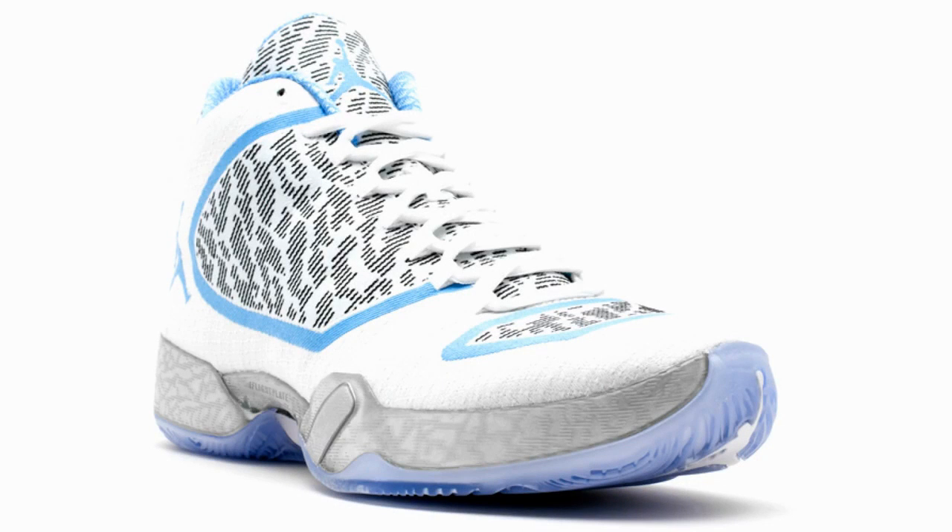Air Jordan 29 have for a long time been positioned as one of the best basketball shoe brands out there, and this shoe is one of their best ever products. These shoes are as good as it gets in terms of providing you with plenty of traction and support.